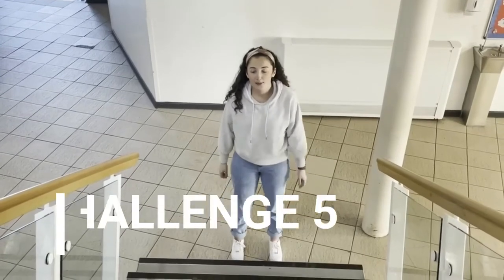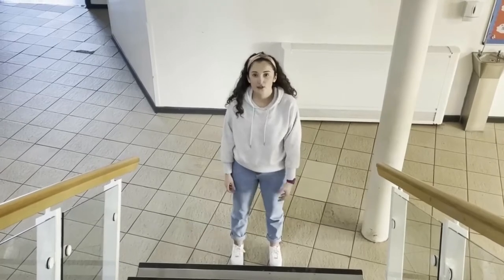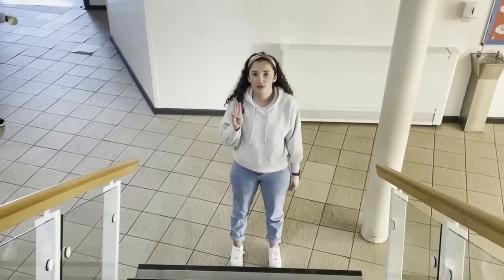Welcome to day five of the cube challenge. All you need today is yourself, a set of stairs or a step or even a curb outside. You need to see if you can do 30 step ups in 30 seconds to get the full three points. The simplified version is doing 25 step ups in 30 seconds for two points. Okay, I'm going to give you a demo.